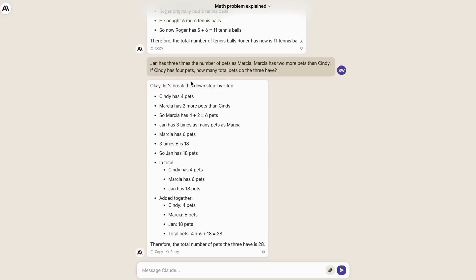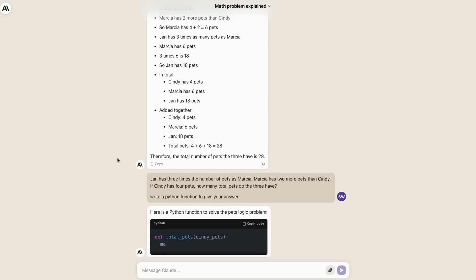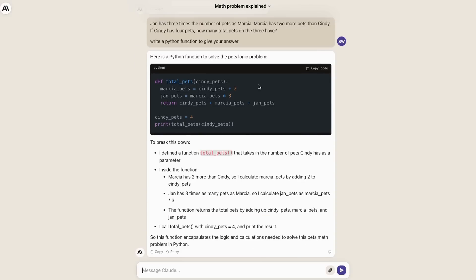Another question that I haven't seen many models get right — it got this right straight out of the bat. It's also able to do PAL-style tasks quite nicely, taking the problem and putting it together as a Python function, then explaining the Python function as well. Very impressive that it can do all of these things.